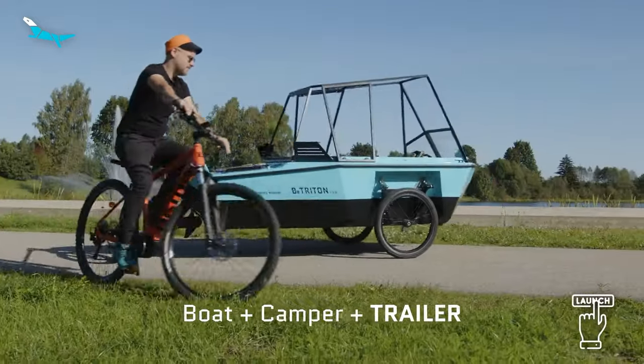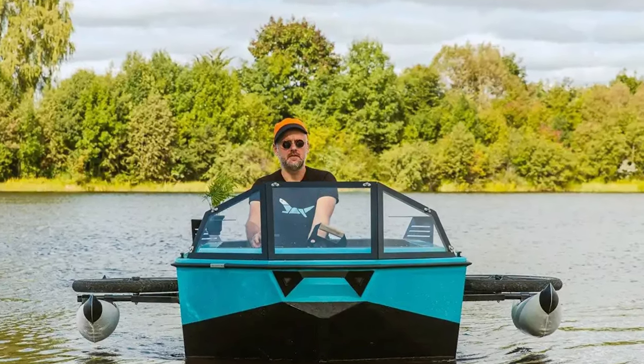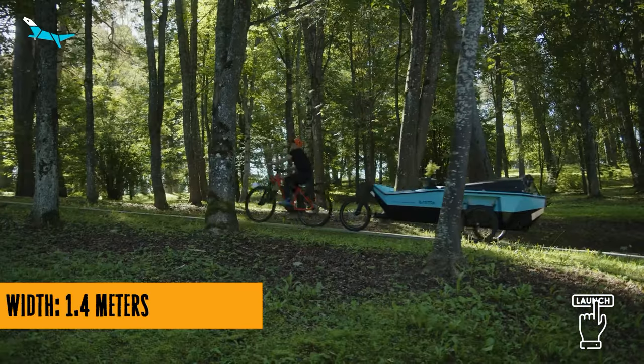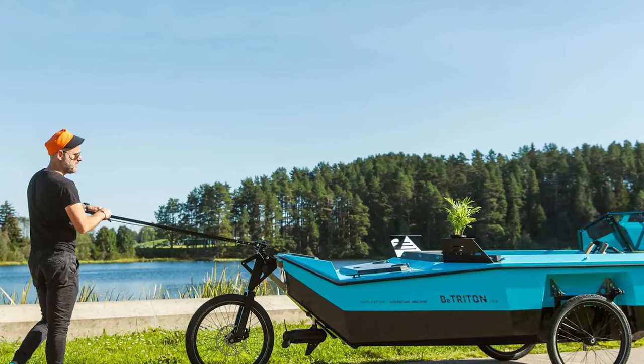Picture this: you're cruising through the countryside on your e-bike, enjoying the breeze, and suddenly you come across a lake. Most bike campers would say, well, time to set up camp on dry land. But not B-Triton. It's like the James Bond of bike campers, transforming seamlessly from a land explorer to a water glider.